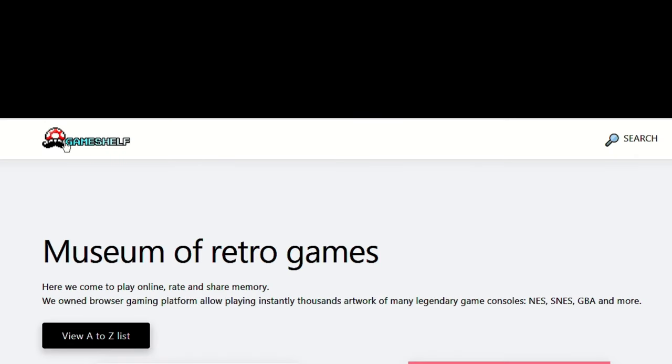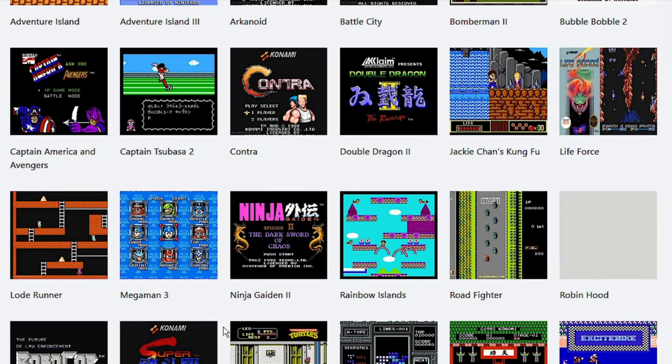And finally, number 1: Old Game Shelf. A brilliant site with lots and lots of games in there.